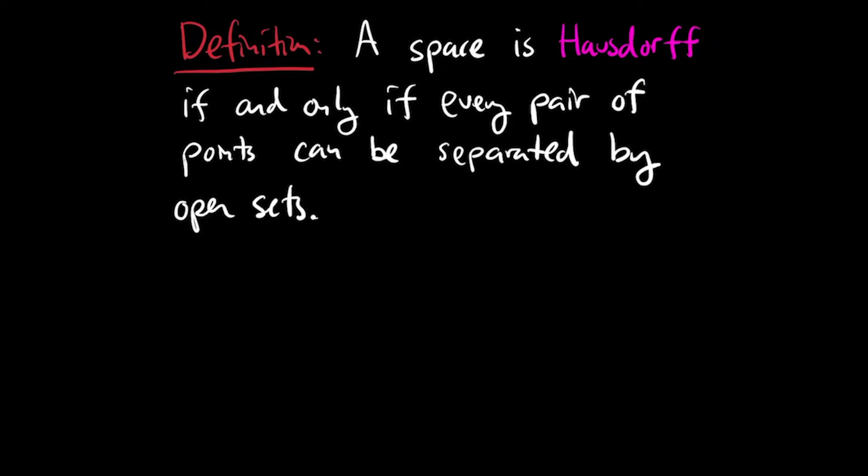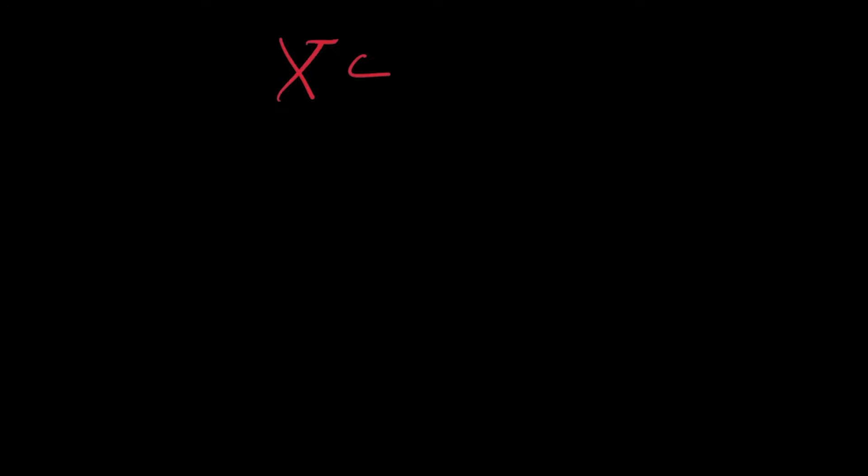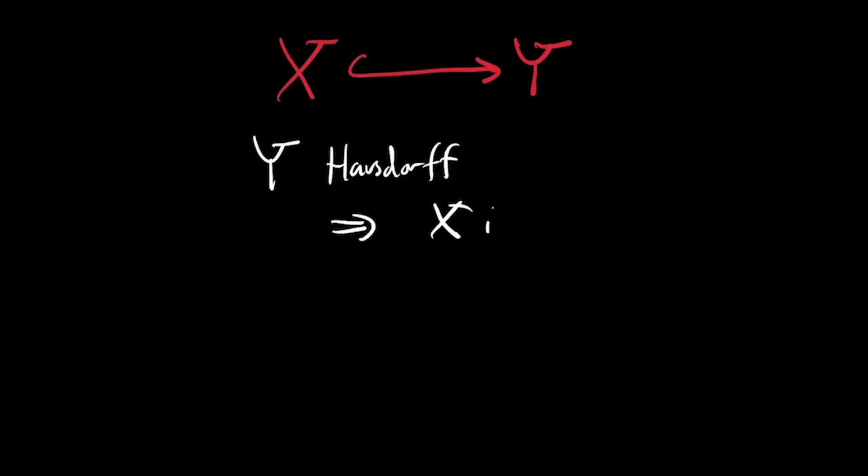Now let's go to the other topological property. A space is Hausdorff if and only if every pair of points can be separated by open sets — so for two distinct points x and x′, there's an open set u around x and u′ around x′ that don't intersect. Being Hausdorff is a topological property, and the nicest way to see that is to realize that the pre-image of a Hausdorff space under a continuous injection is Hausdorff. If you have a continuous one-to-one function from x to y and y is Hausdorff, then x is Hausdorff: take two points in x, they map to two different points in y, take separating open sets, and pull them back.